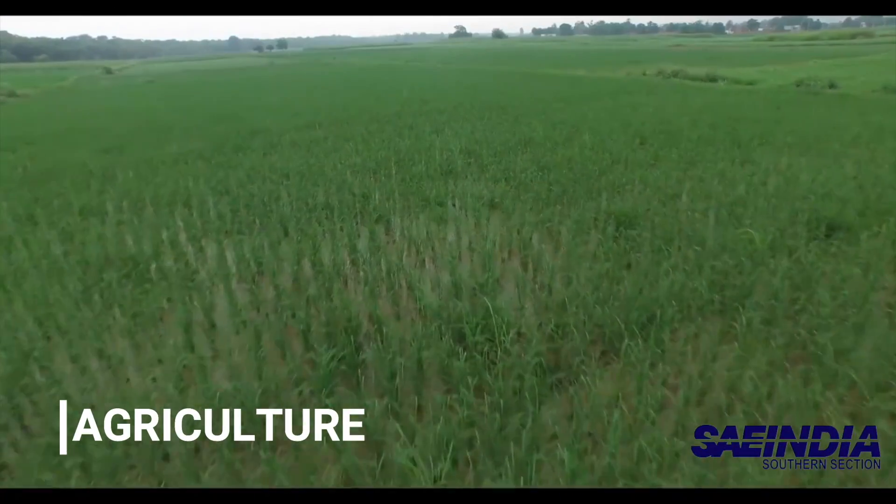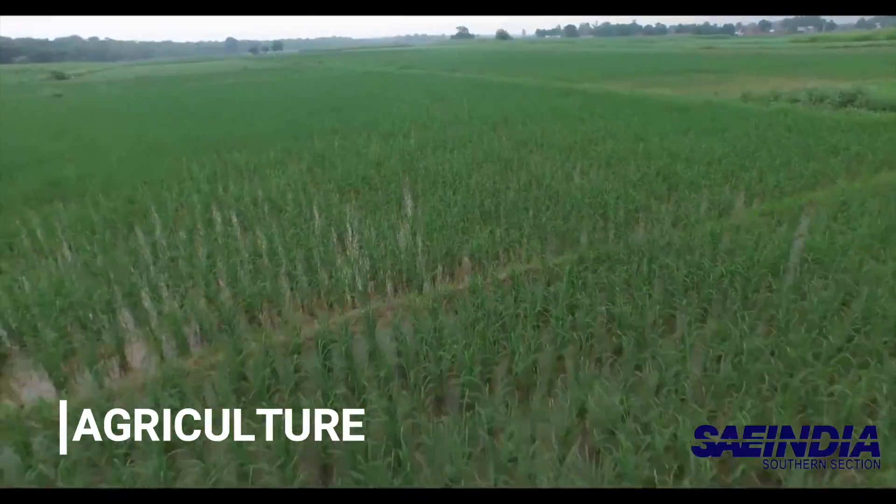Colored thermal scanning can map the variation of water potential in the field. Areas with less water retention in soils show higher ground temperatures. This modernizes and allows efficient distribution of the irrigation system.